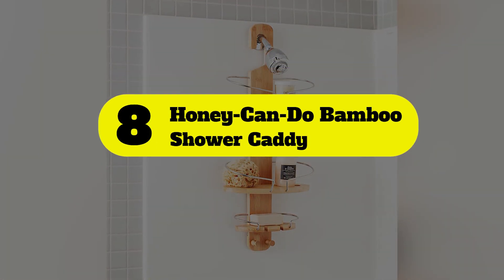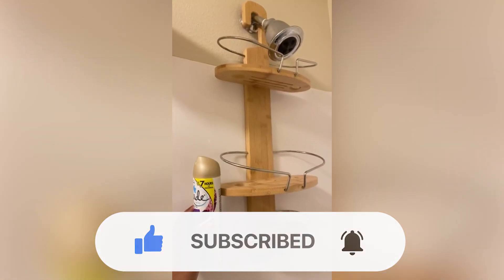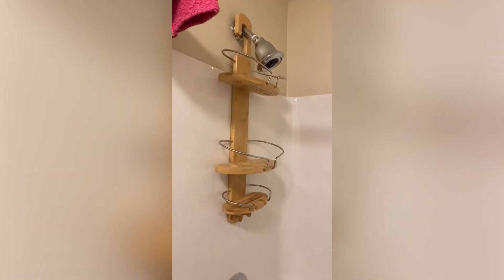Number 8: Honey Can Do Bamboo Shower Caddy. This stylish shower caddy from Honey Can Do is made of bamboo, which is more water-resistant than wood, especially when treated with a finish for added protection. The sizable organizer includes three tiers — one at the bottom for soap and two others that can accommodate taller bottles than the average caddy. Two hooks serve as loofah or sponge storage, and there are also two spots for razors to rest. In total, the caddy can hold up to 10 pounds of toiletries, which is a bit lower than others on this list.